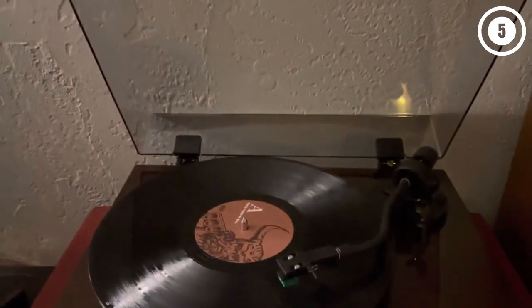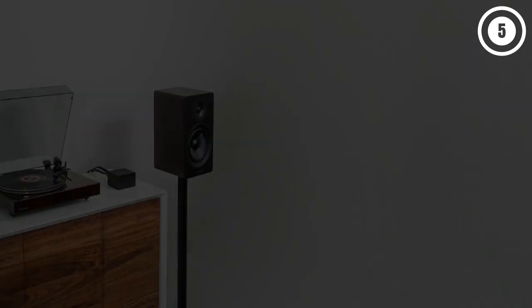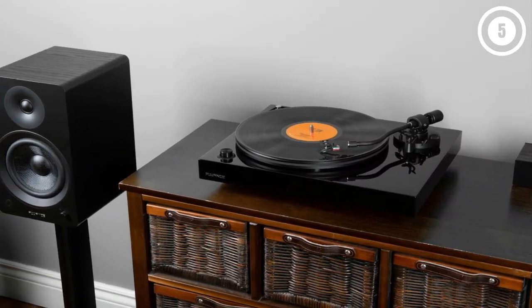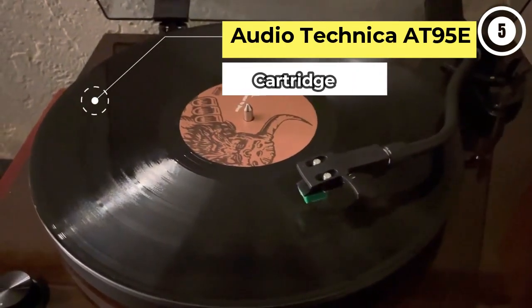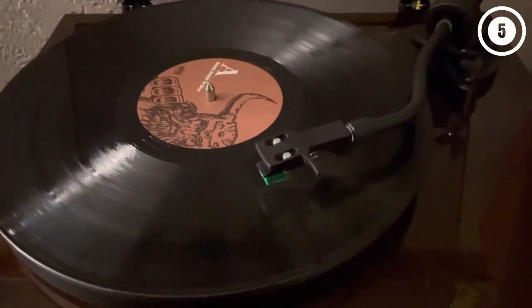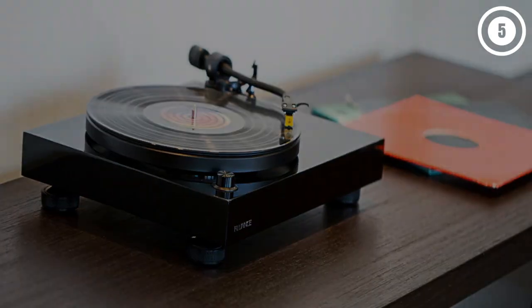The Fluance RT81's advertised auto-off feature turns off the platter to prevent excessive needle wear, which is good, but you still have to return the arm to its resting place yourself. You'll also have to manually cue records, which isn't a deal breaker, but may put off anyone looking for a fully automatic record player. If that's you, the Denon DP-300F is a great choice. If you want more high-end performance from the start, take a look at the Pro-Ject Debut Carbon Evo at the top of our guide. But as we wrote in our review: if you want a turntable that just works, looks good, and can be upgraded later, the Fluance RT81 is the turntable for you. What we like: great sound for the price, decent-sounding phono preamp. What we don't like: poor vibration damping, no auto-returning tonearm.